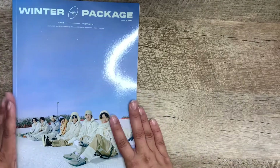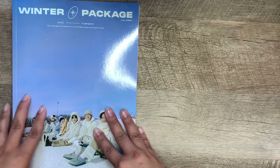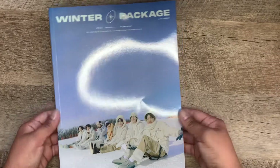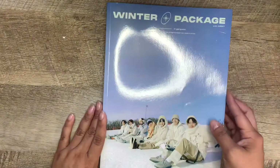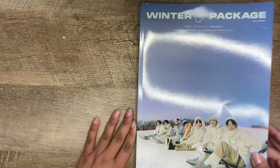Hey guys, welcome back! Today I'm going to be doing a flip-through of the Winter Package for 2021 — BTS! I ordered this off eBay; most of the items I get are off of eBay. This is just the magazine, so let's go ahead and get started.